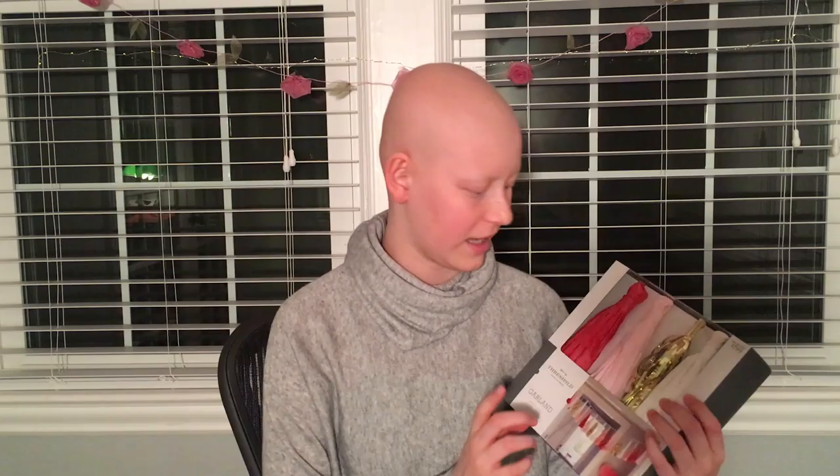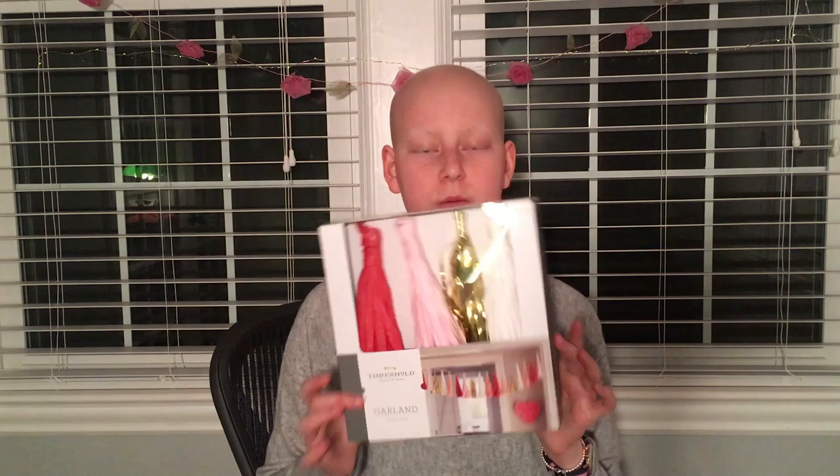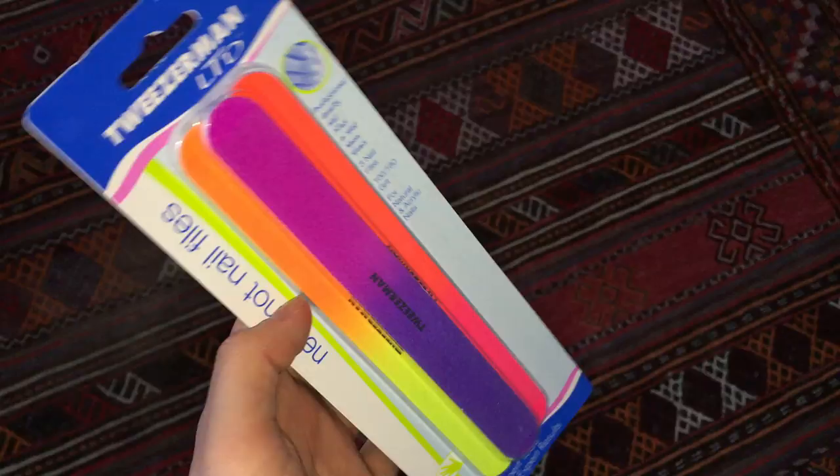The next place I went to was Target. Our Target in Australia is horrible compared to the Target here — there is so much variety: decorations, food, clothes, sunglasses, makeup, everything. It is so good. From Target I got this garland, and it's from the Valentine's Day collection — it's red, baby pink, shiny gold, and white. I thought it would be really cool to put in the background of videos, and it was $14.95.